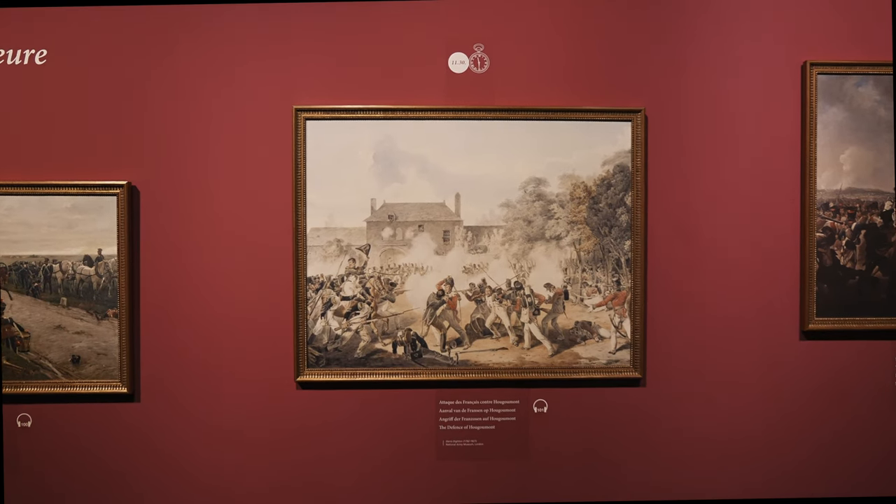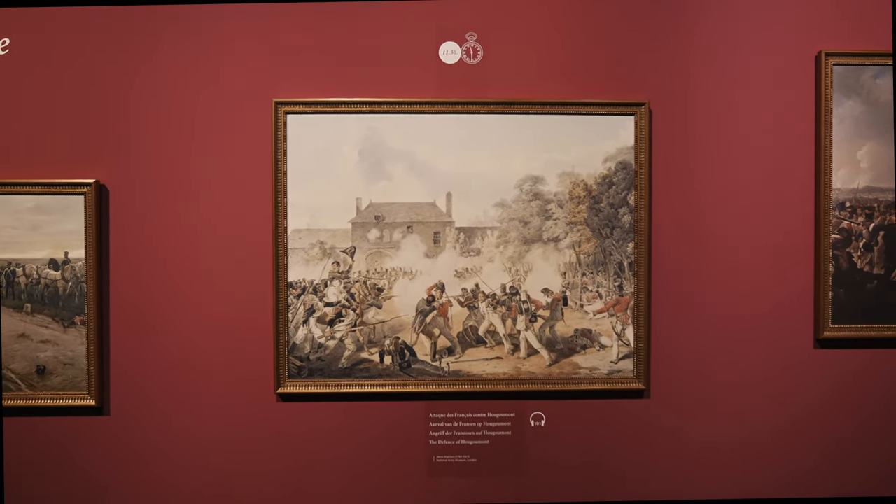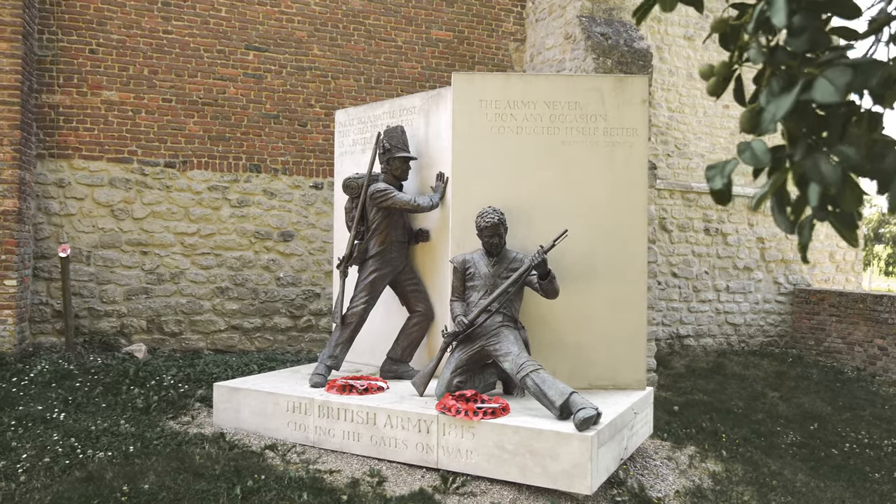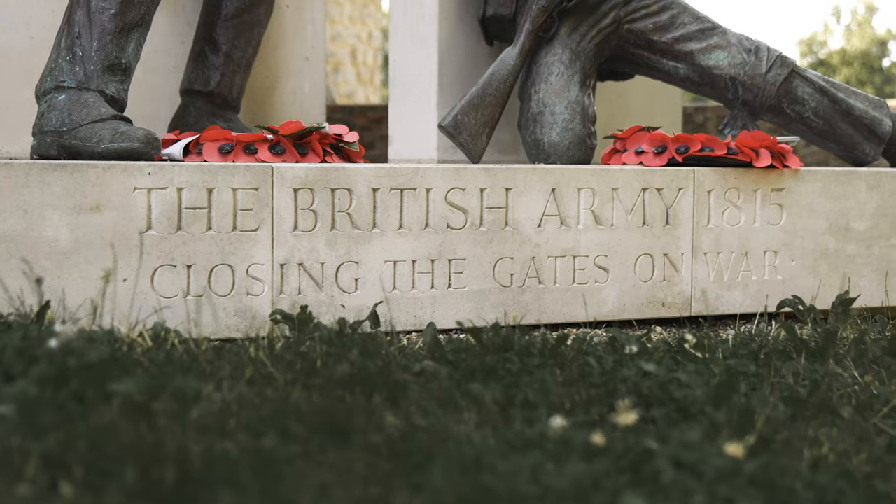The charge was a complete success. The French cavalry was dispersed and many were cut down. Later in the battle they counter-charged the French cavalry attacking the Allied squares.